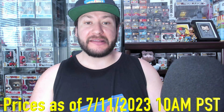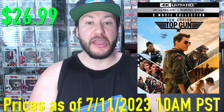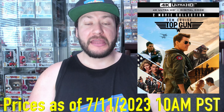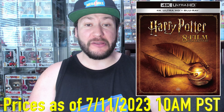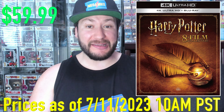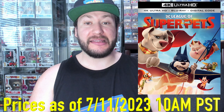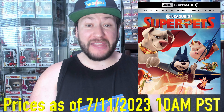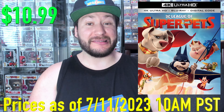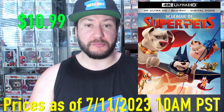Next up, we got Top Gun Maverick — a two-movie 4K collection — so we get both of them, 47% off at $26.99. Just some of the best movies of all time. Next up, we got the Harry Potter 8 Film Collection on 4K, $59.99 — about $60 for eight 4Ks. That's just wonderful. Next up, we got DC League of Super Pets, 53% off at $10.99. I think it's a fun DC family animated movie — has some laughs, and that's just an irresistible price.